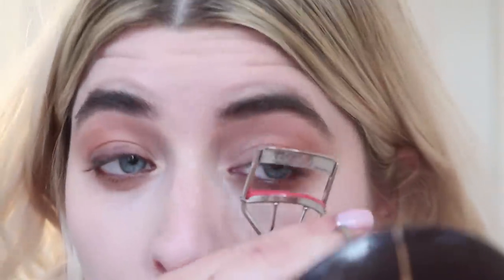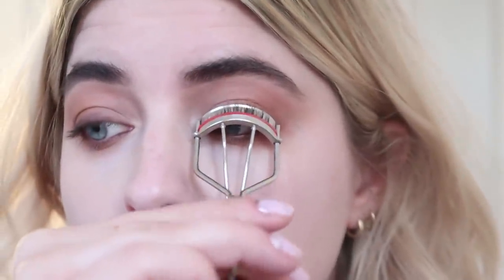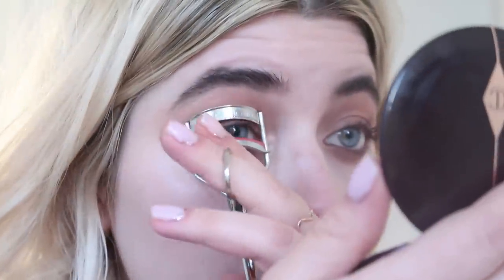Now I'm going to curl my lashes. I've also been thinking about getting a lash lift — I hate how straight my eyelashes always are. Look how much better they look even before mascara. I think it would be life-changing. Using my Chanel Live Volume on the top.